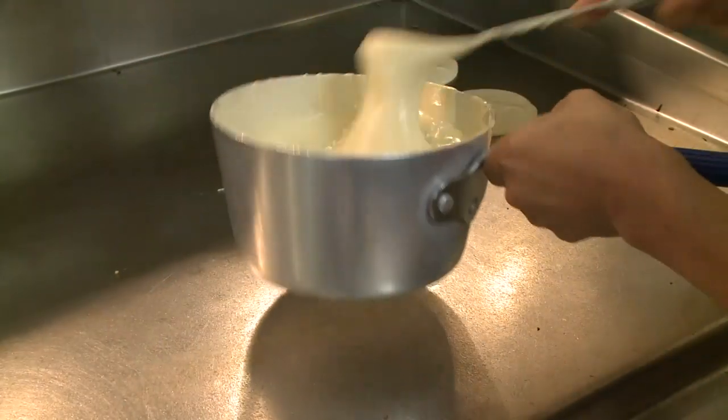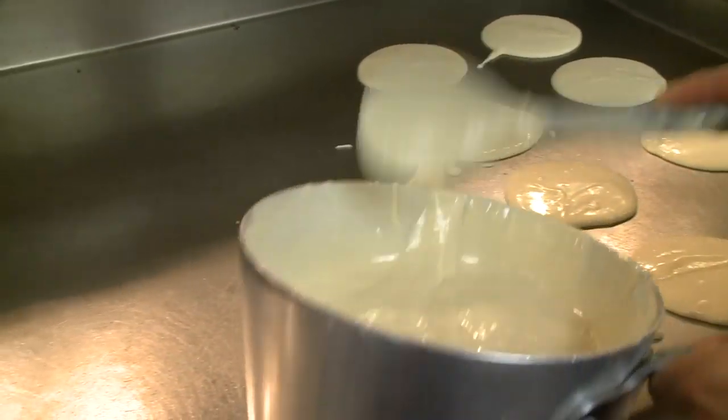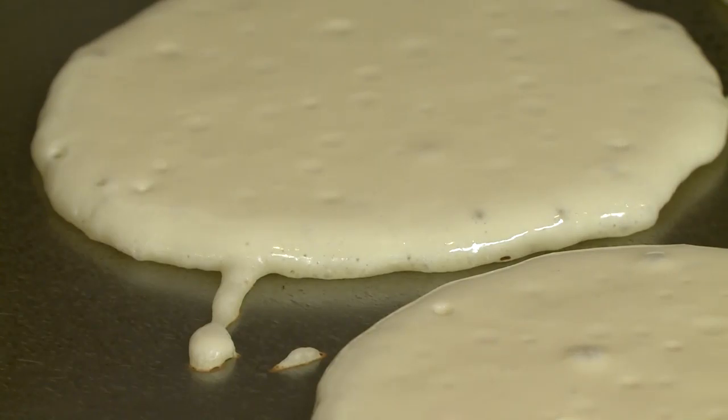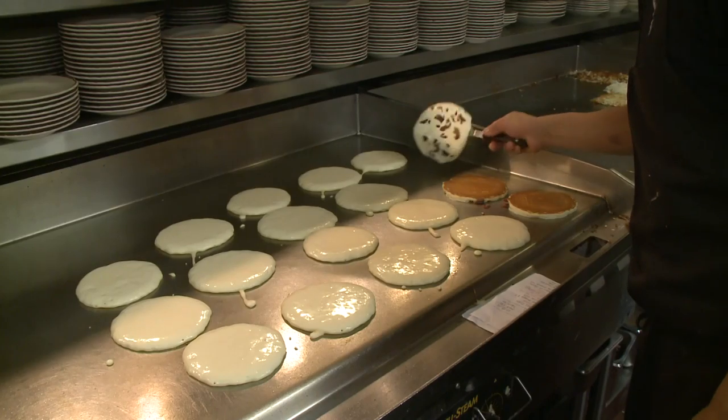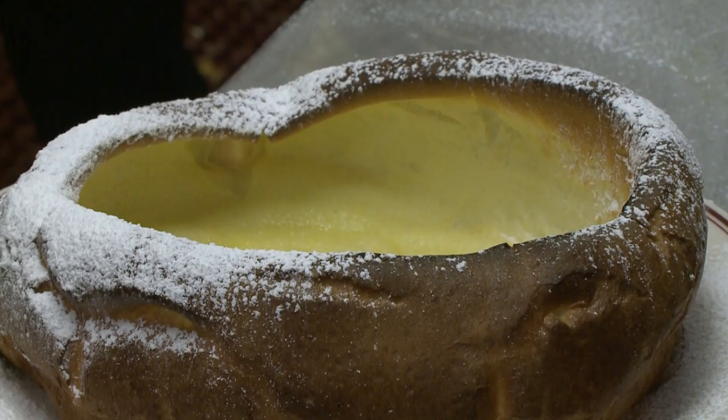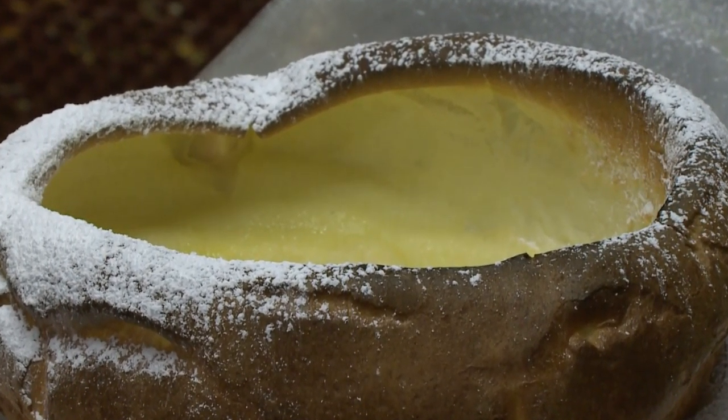Chef Fernando then sets a record for speed in putting the pancakes on the grill — 360 degrees for two minutes and then a flip for one minute. I decided on this day to sample their famous Dutch baby.